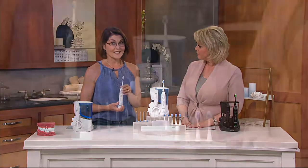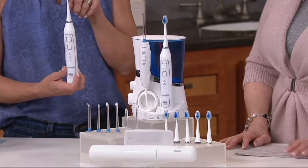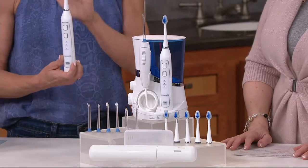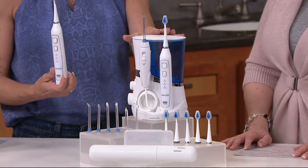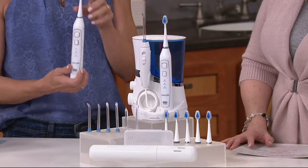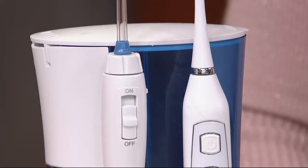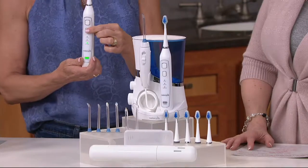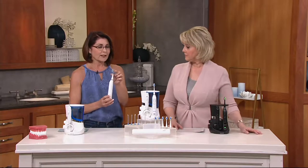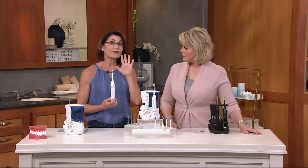This is Waterpik, and Waterpik is a name synonymous with superior oral health and hygiene. It's been around since 1962. What we bring to you is our one-two punch — the best in sonic technology and the best in water flossing in one unit. This is triple sonic technology, so we have a cleaning mode, a whitening mode, and a massage mode.